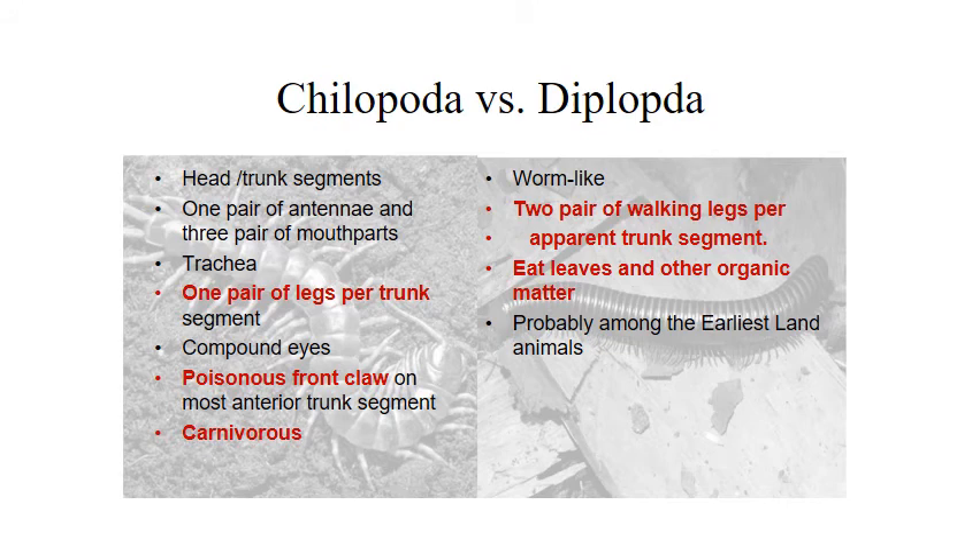Class Chilopoda — your centipedes have one pair of legs per trunk segment. They also have trachea and compound eyes. They have a poisonous front claw on their most anterior trunk segment — it's actually a modified leg called a maxilliped. It's a sharp jabbing structure they use to stab their prey and overcome it, coated in poison, which is what allows them to be carnivorous and actively hunt their prey.